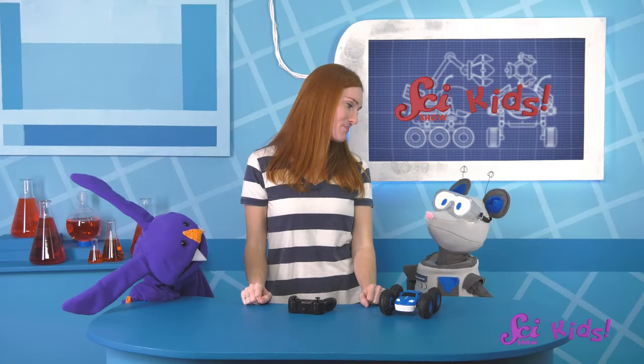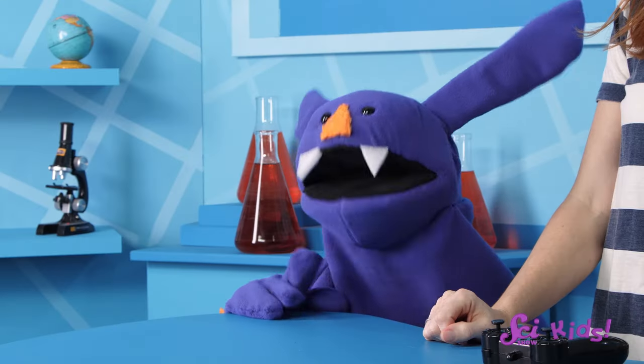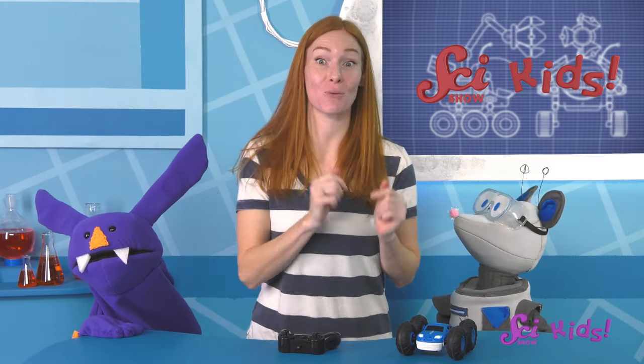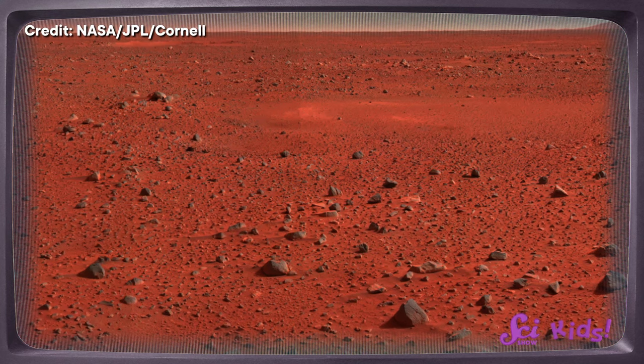What's your idea, Squeaks? Squeaks says he thinks the rover should be able to drive really fast so it can cover a lot of area every day. That's a good idea! How about your idea, Sam? I think the rover should be able to help figure out why the dirt on Mars is red. I like that idea too! Let's use that as our problem — how can the rover help scientists figure out why the dirt is red?